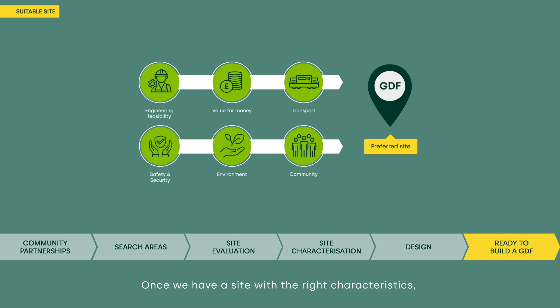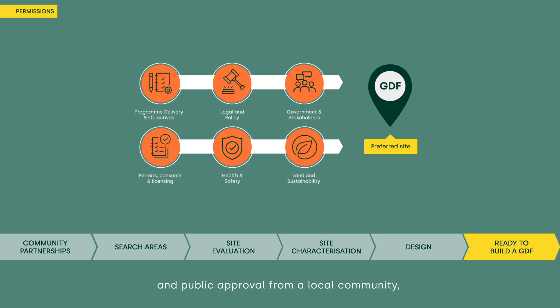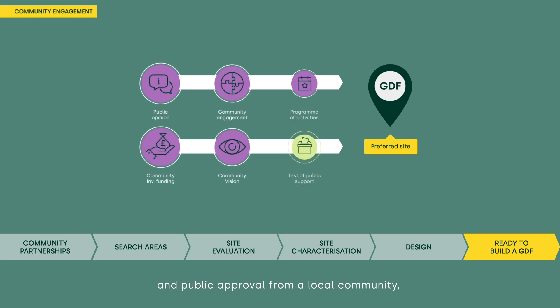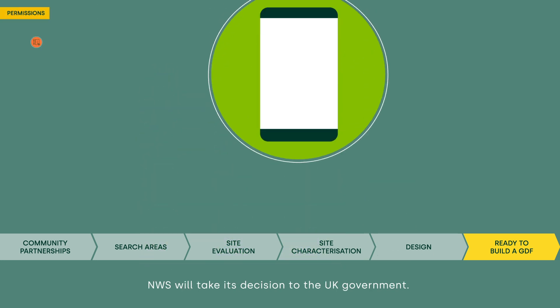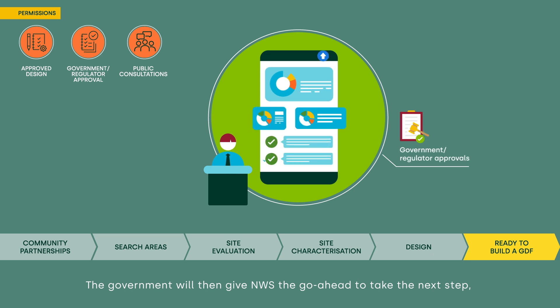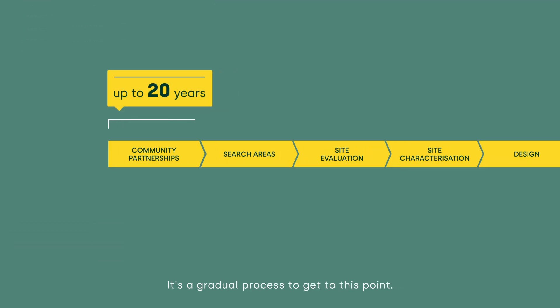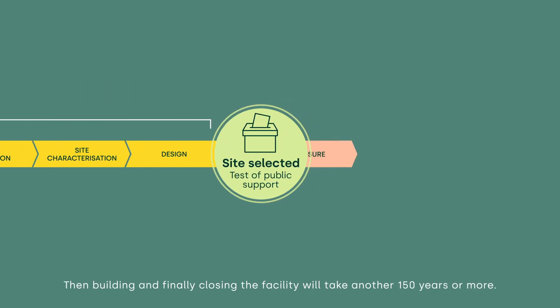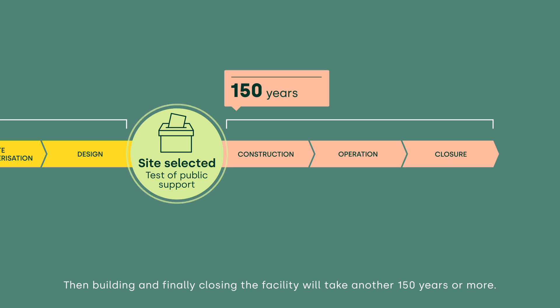Once we have a site with the right characteristics, a design that will protect people and the environment, and public approval from a local community, NWS will take its decision to the UK government. The government will then give NWS the go-ahead to apply for planning and regulatory consents for building and operating a GDF at our preferred site. It's a gradual process to get to this point — then building and finally closing the facility will take another 150 years or more.